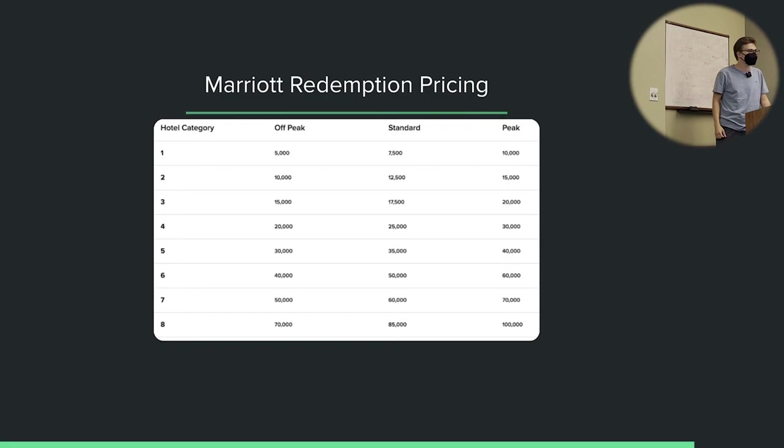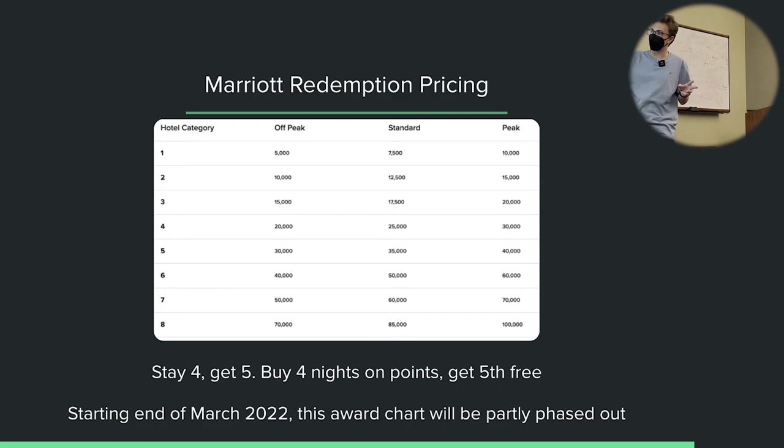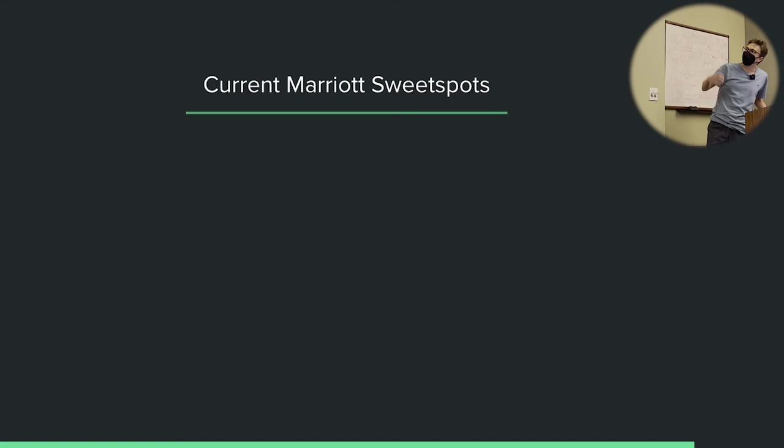Let's look at some redemption pricing. This is the current Marriott award chart. Unfortunately in about two weeks they're going to scrap this for about 3% of hotels — but they're picking all the good ones. The rest they're keeping till end of year. If you stay for four nights at a Marriott hotel on points entirely, you get the fifth night free, so staying in five-night increments can be very smart.